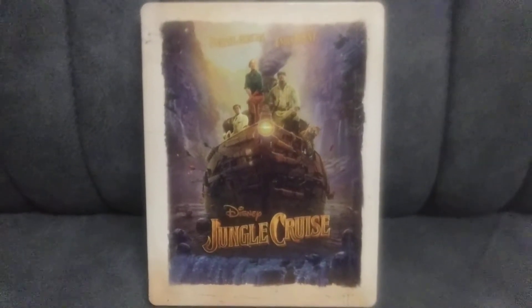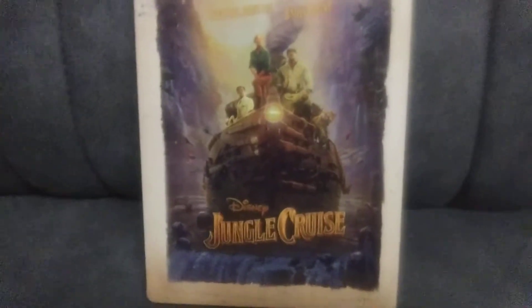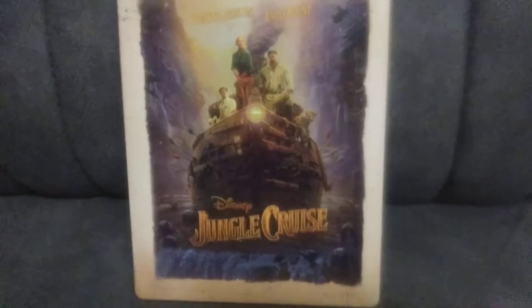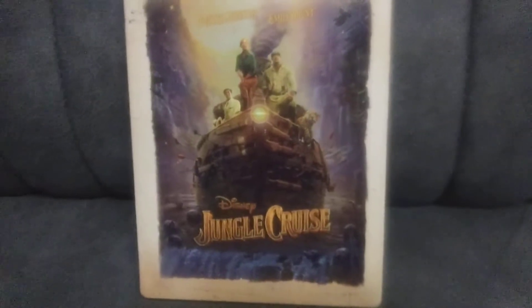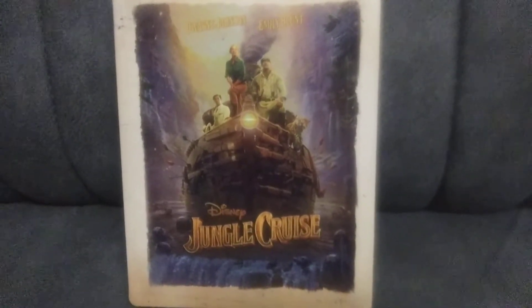Hey guys, in this video we are going to check out Disney's Jungle Cruise. This is the steelbook edition from Best Buy. It stars Dwayne Johnson, the Rock, and Emily Blunt. This is a very cool action-adventure movie — it kind of reminds me of Indiana Jones a little bit, how they have to go find a certain artifact and wild stuff happens throughout the movie.